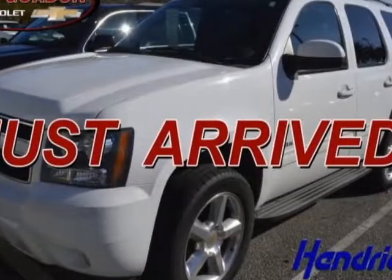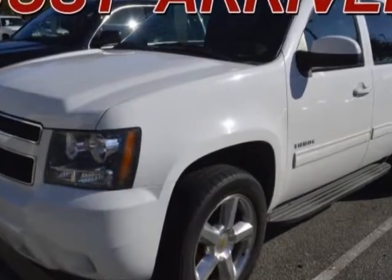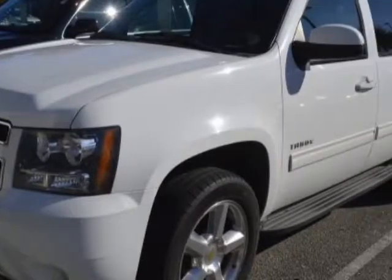Come take a look at this 2011 Chevrolet Tahoe. This Tahoe has just under 109,000 miles. For your protection, a warranty is available for this vehicle.